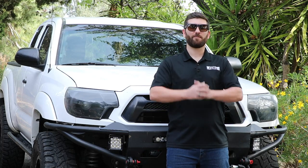Hey, it's Mike here with AutoAnything.com. Today we're going over the seven best ways to increase your vehicle's horsepower and torque.